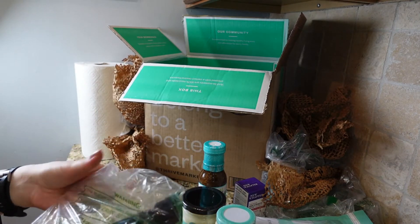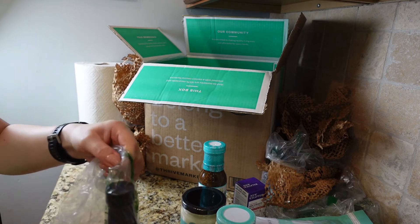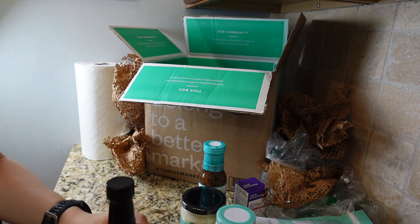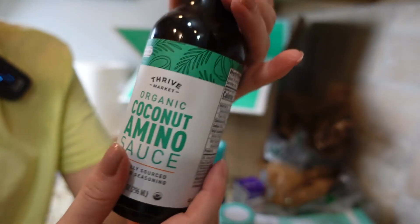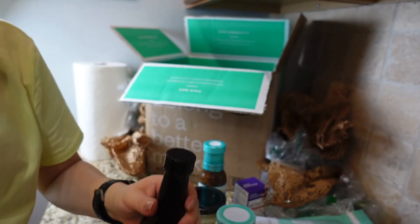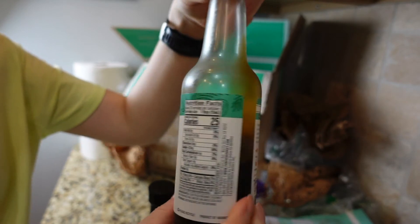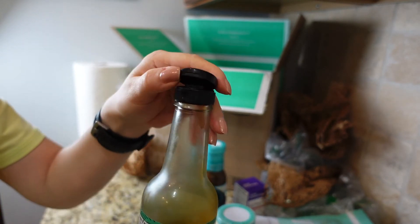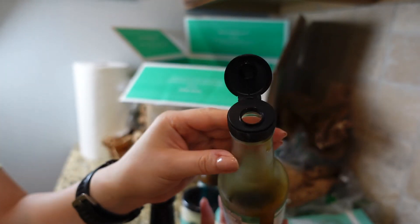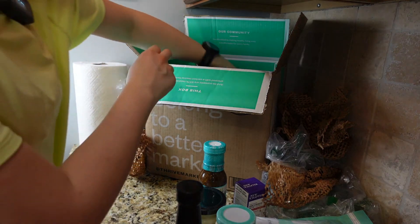Two more items. This one is also a reorder — it's organic coconut aminos from Thrive Market, a good substitution for soy sauce. My current one is halfway done. I like the cap — you just open and close it without having to screw it. And I have one more item.